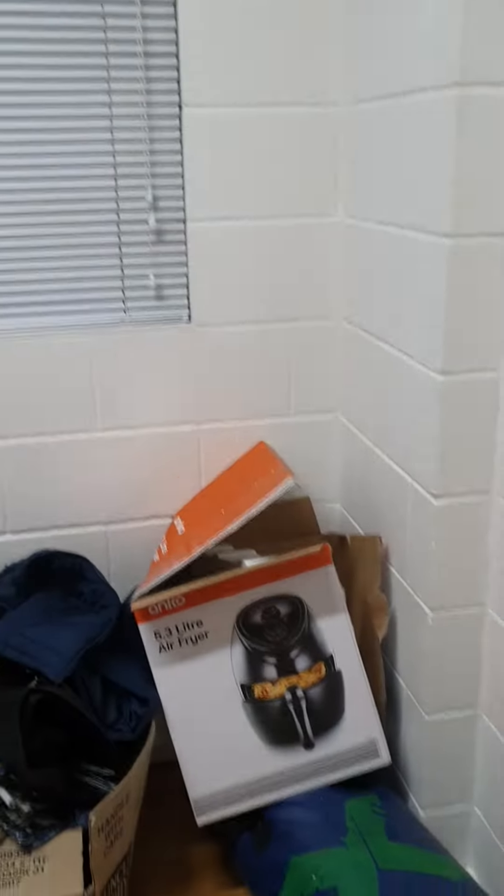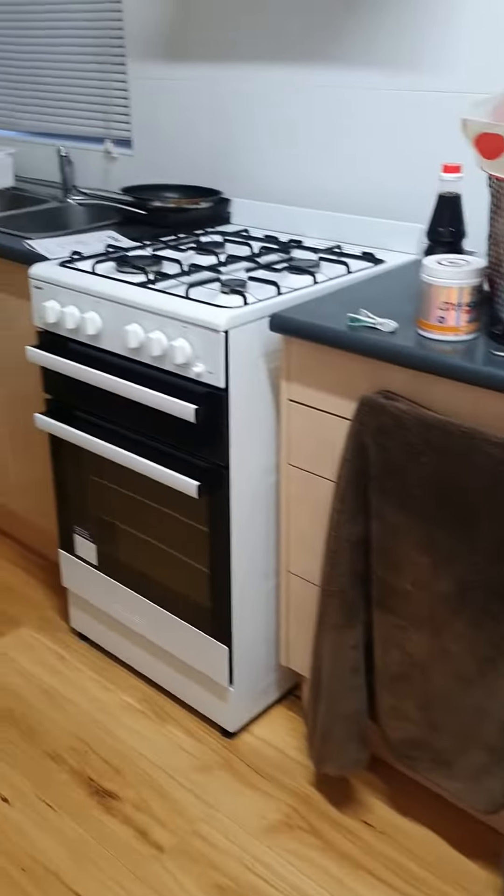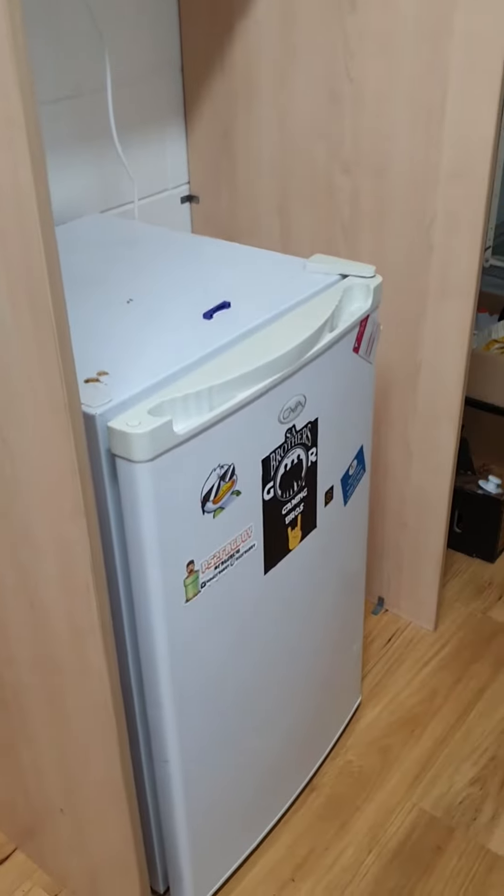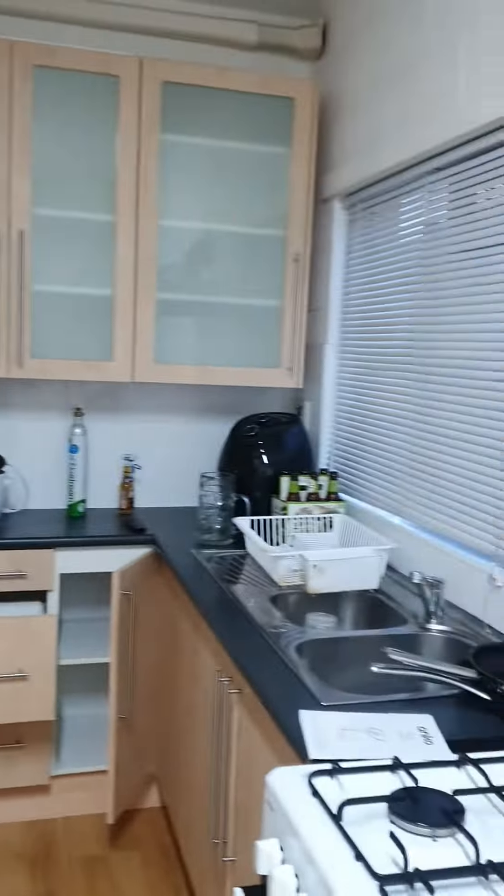G'day guys, I've had a few requests to show peeps the unit, so here we are. I hope you're doing well — I'll give you the quick tour. This is the kitchen, a bit of a mess. Sexy size fridge, and we have a lounge room.